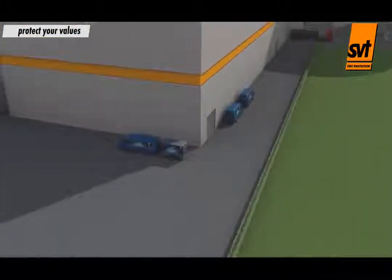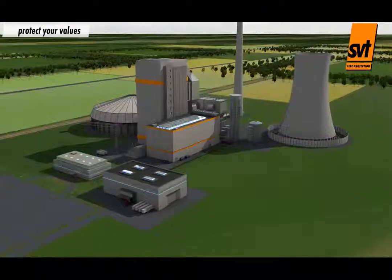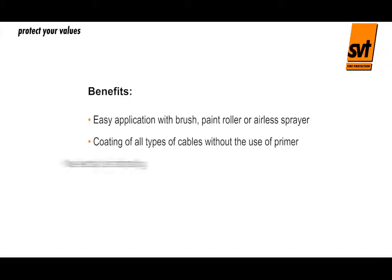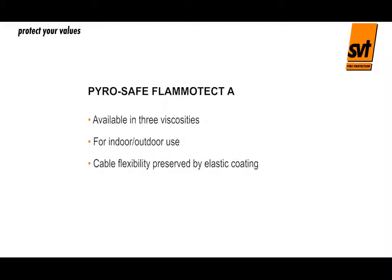SVT's PyroSafe Flammatect A cable coatings for indoor and outdoor use, or PyroSafe Flammoplast KS1 for indoors, provide effective and cost-efficient fire protection. Benefits include: easy application using a brush, paint roller or airless sprayer; coating of all types of cables without the use of primer; no electrical de-rating; cost-efficient application; and solvent and halogen free formulation. PyroSafe Flammatect A is available in three viscosities, for indoor and outdoor use, with cable flexibility preserved by its elastic coating and resistance to many chemicals.